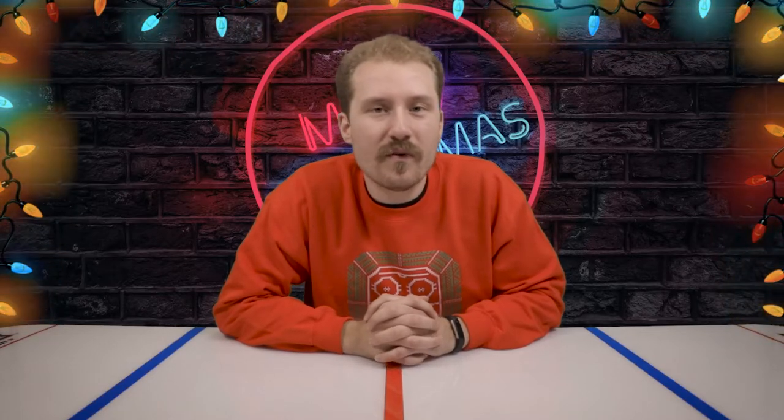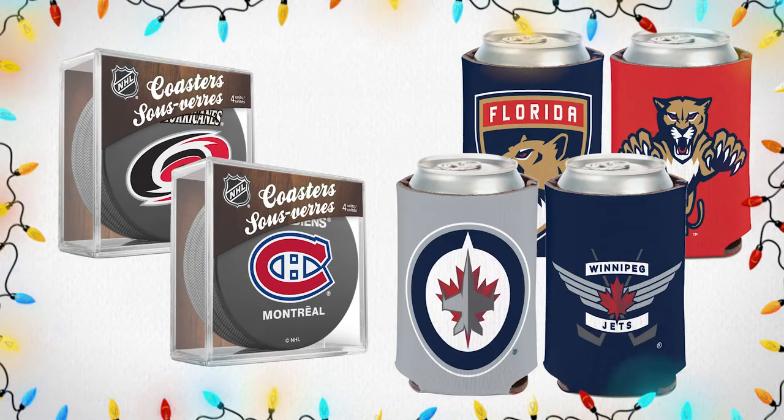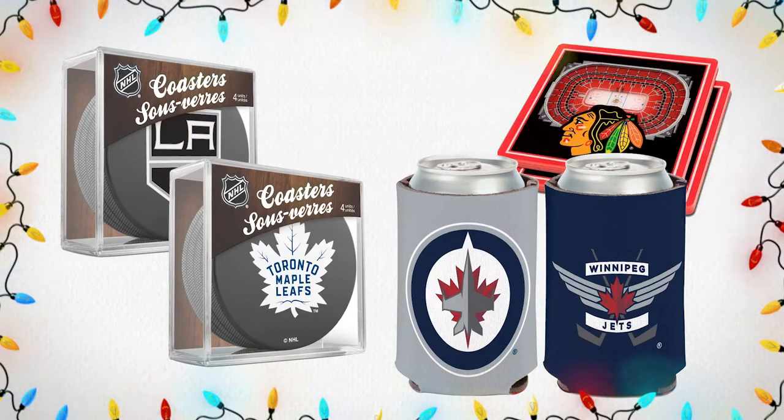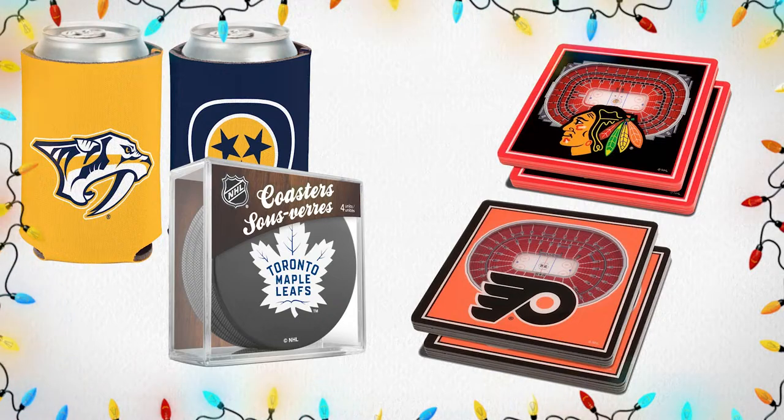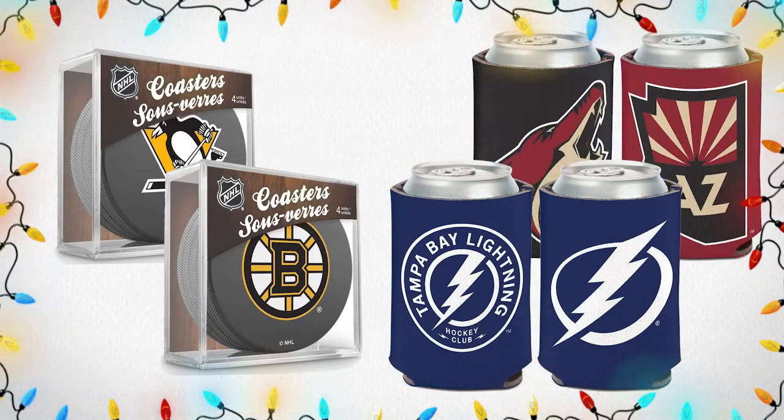As we keep rolling through our NHL Gift Guide, we're moving on to can coolers and coasters. This is a perfect NHL gift for the fan in your life — they can take it on the road, they can keep it at home, and it is a must-have for every NHL fan. Make sure you check it out online and in store and don't forget to add it to your list.